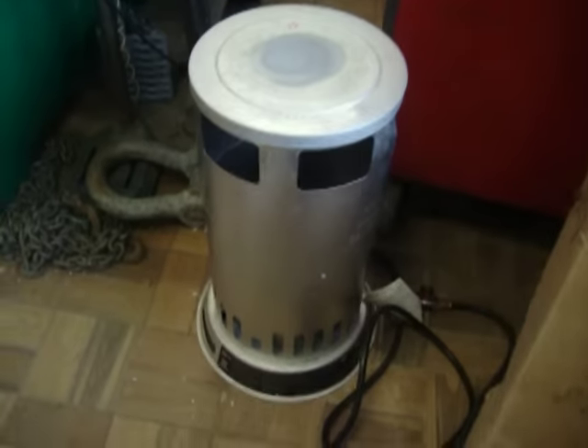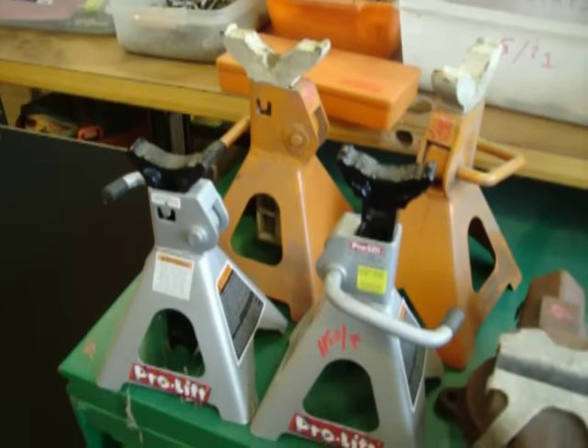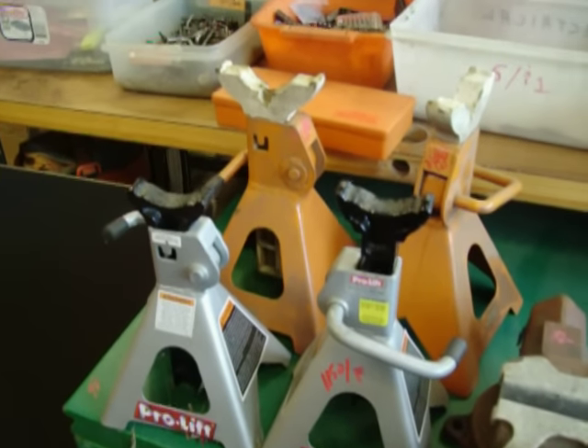Get ready for winter — there's another heater, $55. Star vise, $50. Jack stands, $11.50 for the pair of the silver ones. Those are 2-ton, and the 3-ton ones in the back are $13.50.